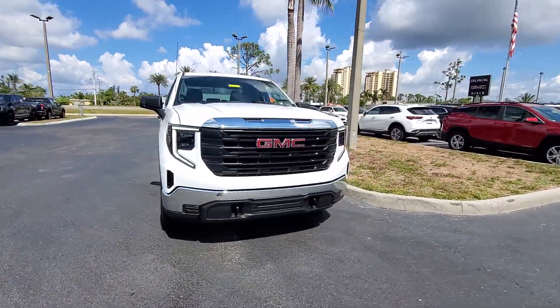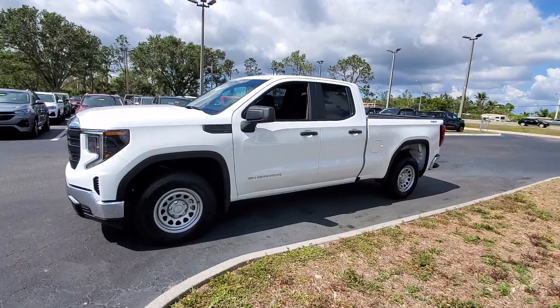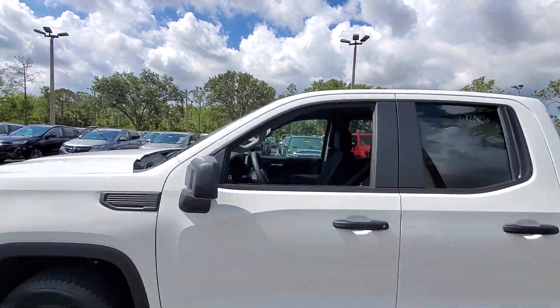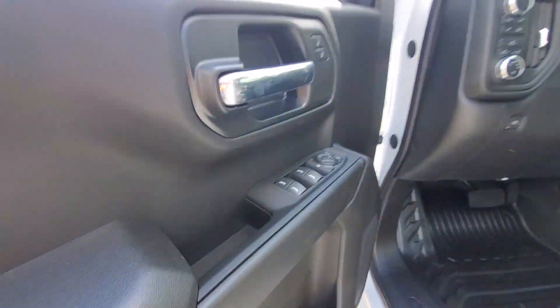You just found the 2023 GMC Sierra. Take every journey in stride in this capable, well-equipped Sierra. Whether you're towing, hauling, or managing the everyday demands of your busy life, you can count on this brawny full-size pickup to get the job done right.